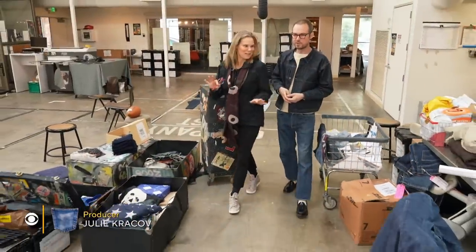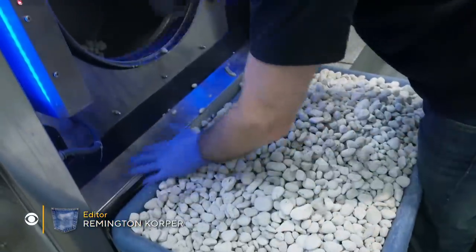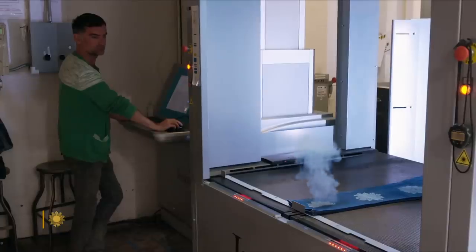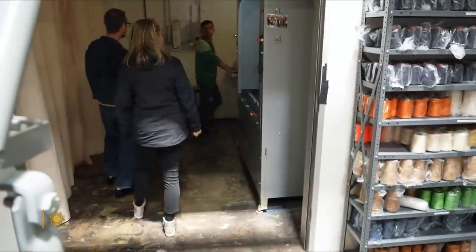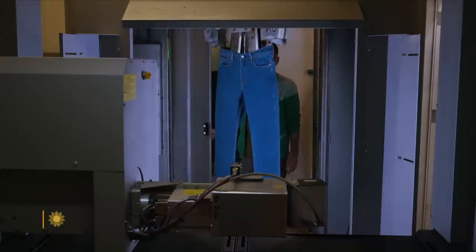All kinds of experiments are happening here at the Eureka Innovation Lab in San Francisco. Testing is underway, but you won't find a white coat in this laboratory. This is where the magic happens with the laser — and here you're more likely to find a pair of jeans. Oh my god, it's on fire.